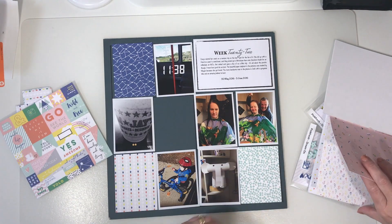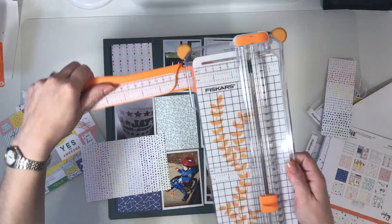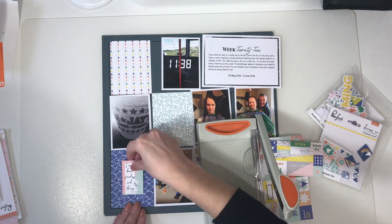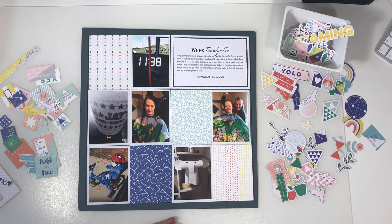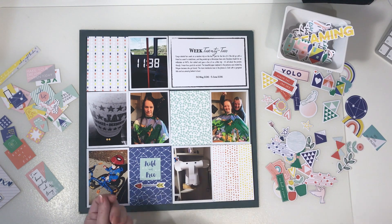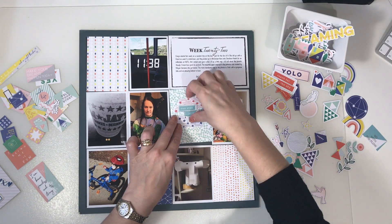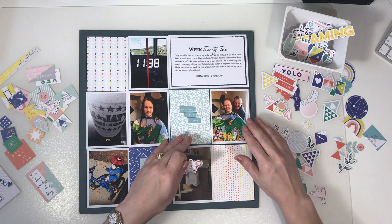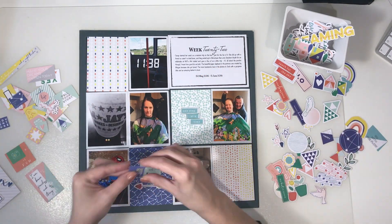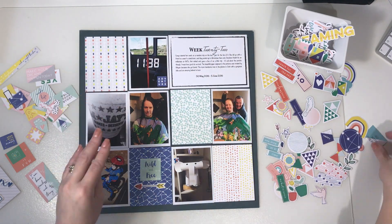I started off with a selection of papers I thought I wanted to use, then realized the paper with the words on didn't quite look right on this spread, so I switched that out. I then cut apart the cut-apart piece of paper with all the little blocks of words, and I found that really helped the layout come together. On the bottom blue card I've used the title 'wild and free' with an arrow from the die cut pack, and I tried a few different die cuts in a few different places along with the cut-apart pieces until I settled on what I liked.